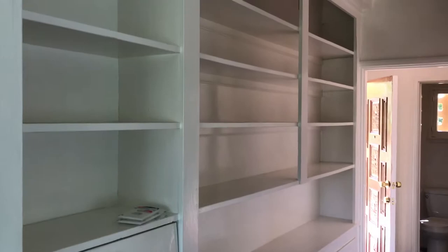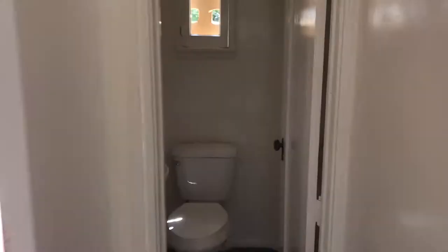Back here we do have a half bath. And then there is direct access from the kitchen to a pretty large garage. Lots of storage, and we can take down these shelves.